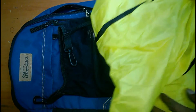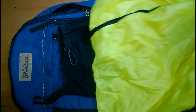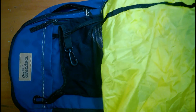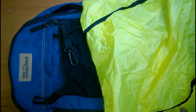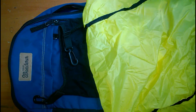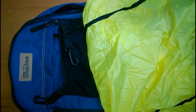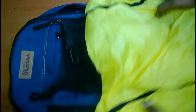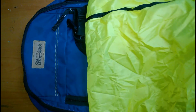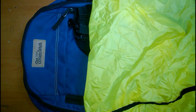This is the brand. MRP is 2995. I will put a purchase link in the description box so you can find it. Okay, for today that's it — I'll see you in the next video. Thank you.